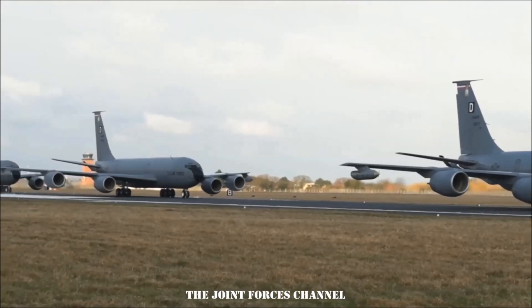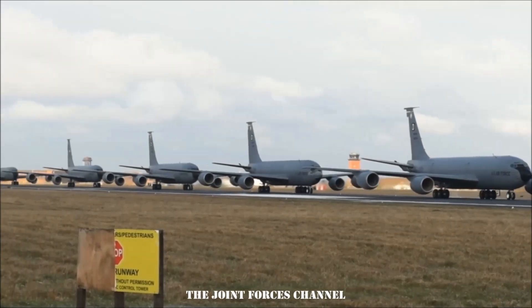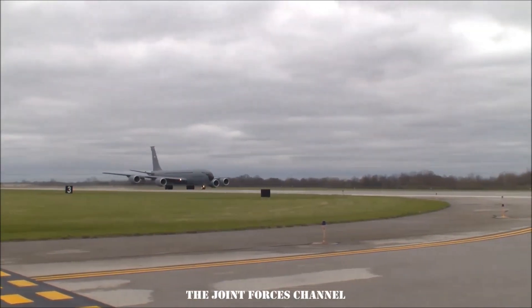A new tool developed by an Air Force non-commissioned officer allows KC-135 maintainers to more efficiently look for fuel leaks. The tool costs just $15 but will save the military branch at least $1.5 million a year.